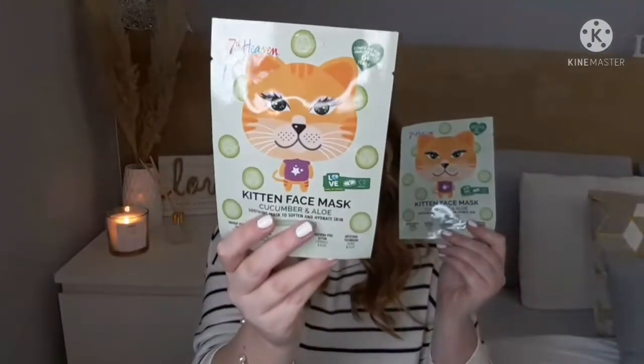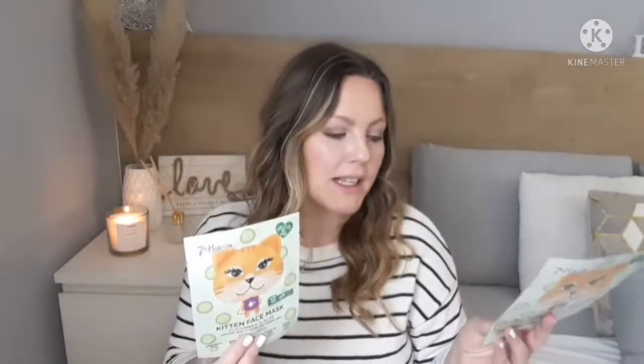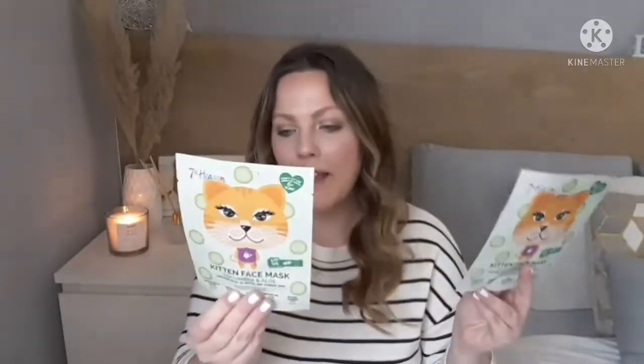Speaking of face masks, I got two of these kitten face masks — one each for my niece and Liana. If they don't have exactly the same thing they'll fight! I was hoping to find a bunny one for the Easter baskets, which would have been really cute, but this kitten one was all I could find. They were one euro fifty each.